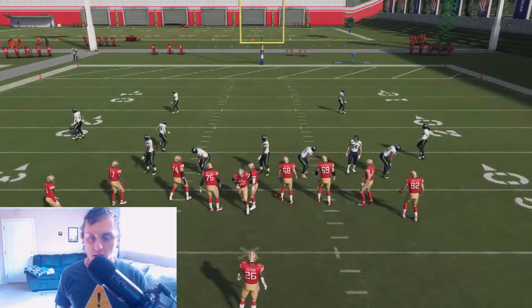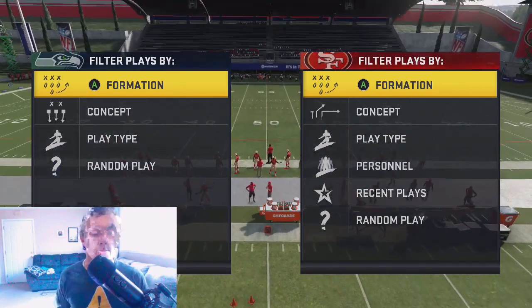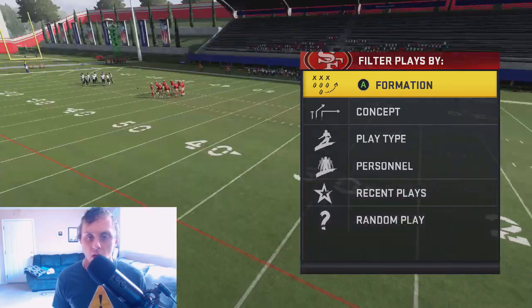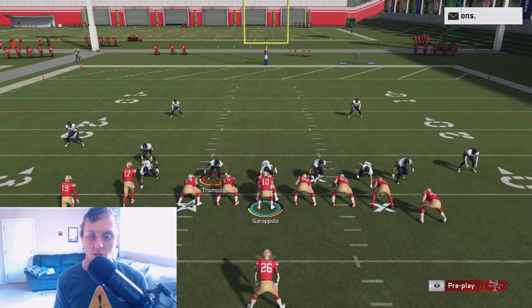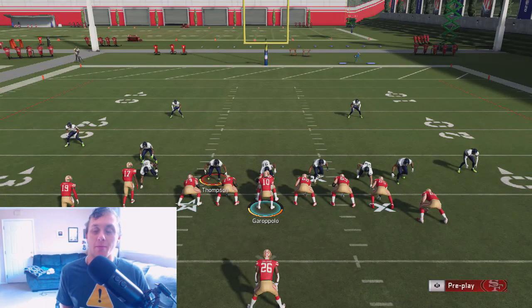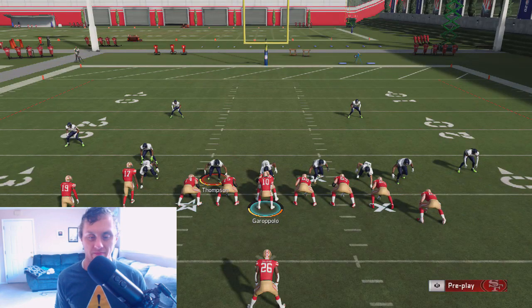Now I'm going to show you guys the HB stretch. Please remember this is not a user — a user is going to be able to contain this, so these results are going to be a lot different. So again, single back wing flex close, this time we're going to go into HB stretch and run it how a lot of people like to run it. Check out Scheming — 20 bucks. If you guys can afford it, please support him instead of these YouTubers.